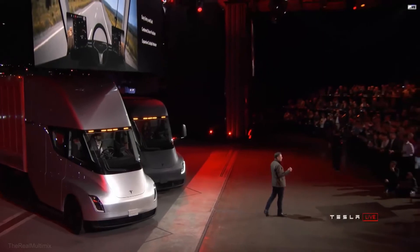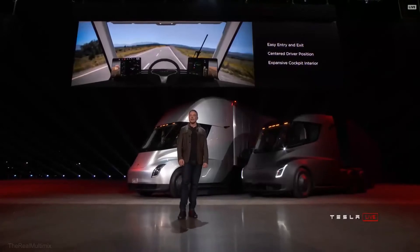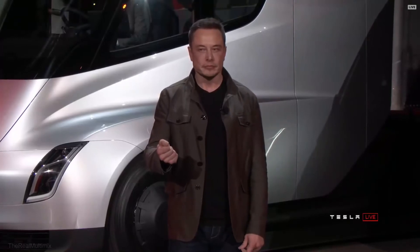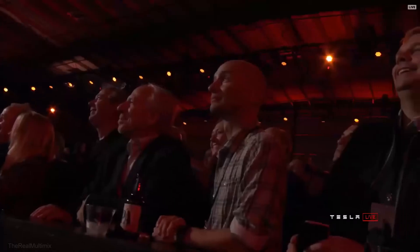You really have to drive it to understand just how good that feels. I can drive this thing, and I have no idea how to drive a Semi. Let's take a few more shots of the interior — this gives you a sense. Also, there's a little trunk in the front. Why not? We'll throw that in there.